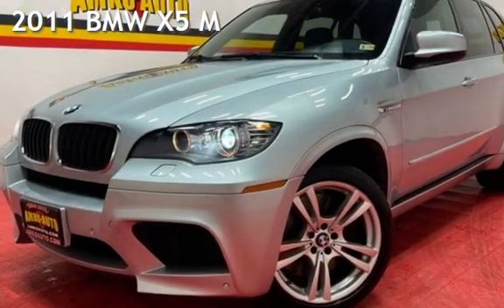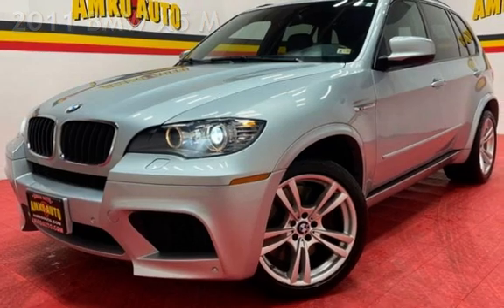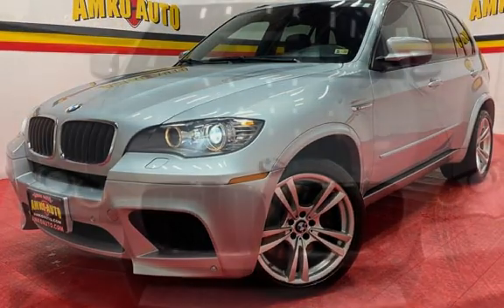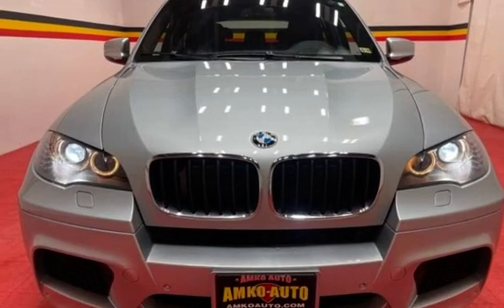Presenting a pre-owned 2011 BMW X5. This four-door SUV has an eight-cylinder, 4.4-liter V8 engine, with all-wheel-drive, and an automatic transmission.